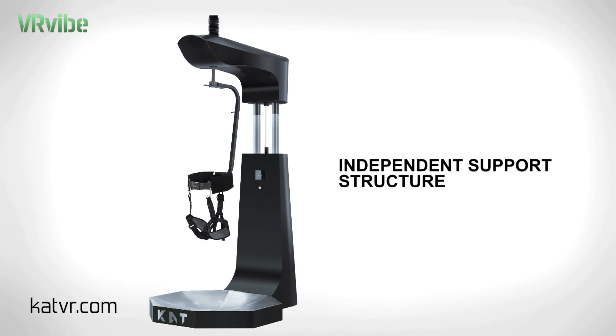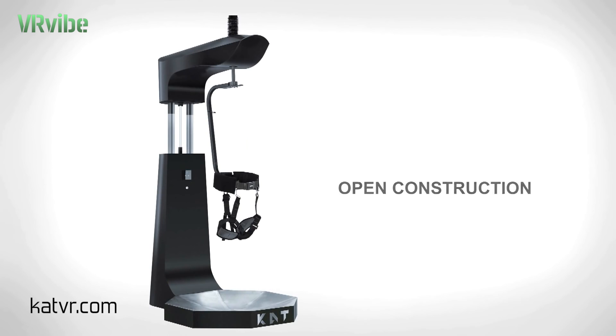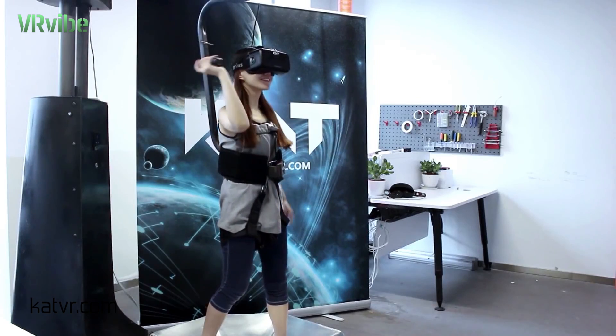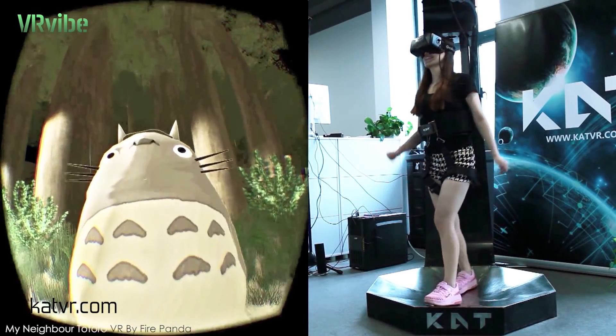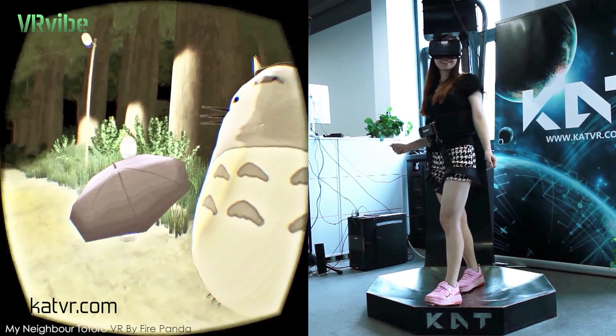The Catwalk independent support structure and open construction sets your arms and legs free. It is very easy to get in. Without a ring or column surrounding you, you can move freely and securely without constraint or worry about hitting anything. You can swing your arms naturally or put your hands to rest down by your sides, getting closer to a natural walk posture.